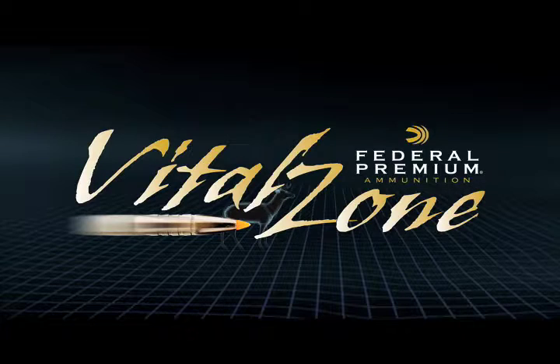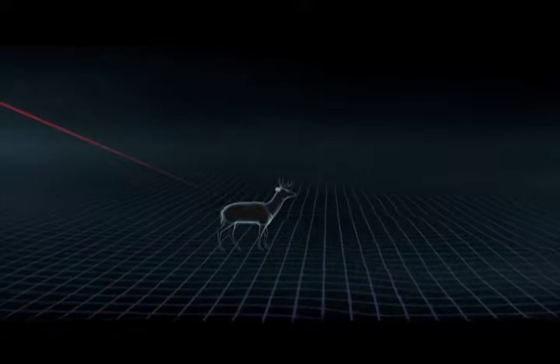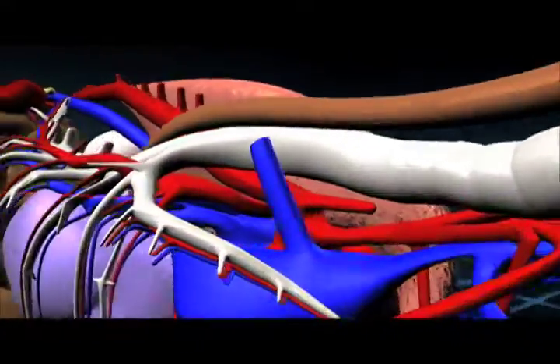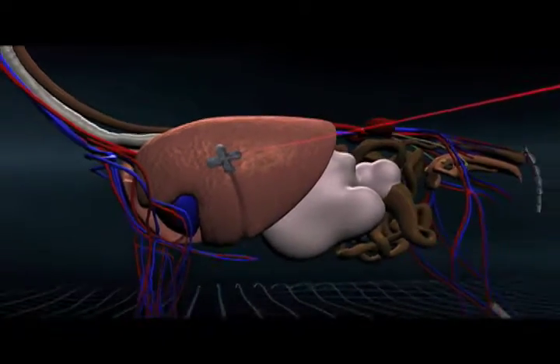Let's go to Federal Premium's Vitals Zone and see exactly where that bullet penetrates the vitals. As you'll notice, the bullet coming in from the left side right here hit the top part of the right lung — a complete pass-through going out the middle part of the left lung. This was definitely a fatal shot.